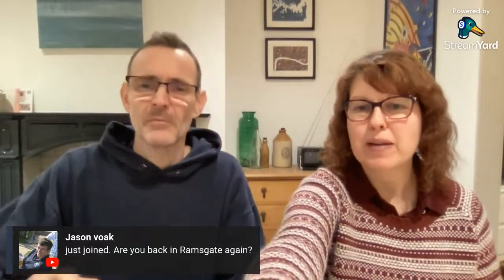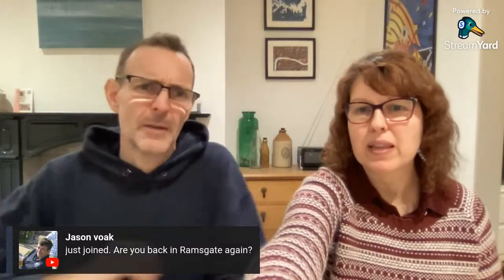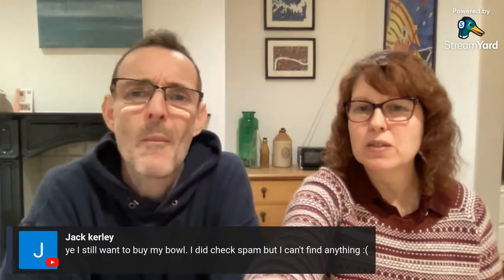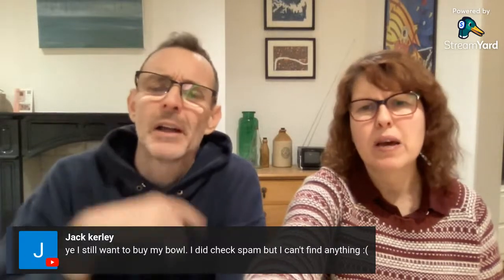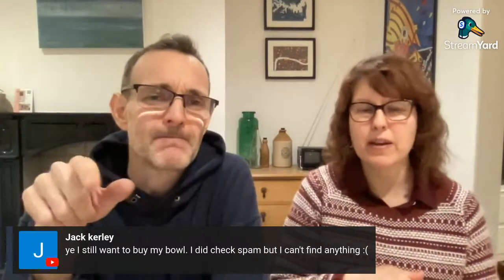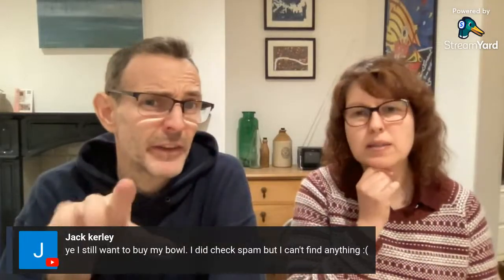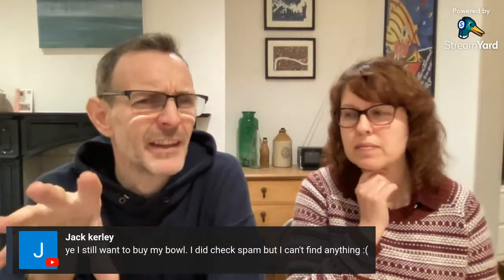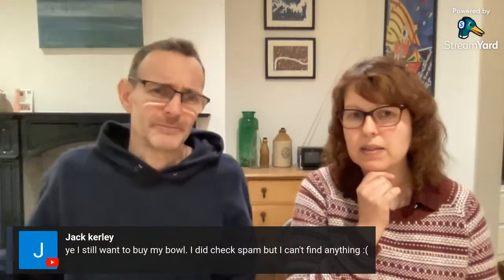Jason asks — yes, we're back in Ramsgate again, in an Airbnb. Jack confirms he still wants the wooden bowl and did check spam. Best to ping a message on Instagram to either of us and we'll sort it out. All our links are below in the description box on our videos.